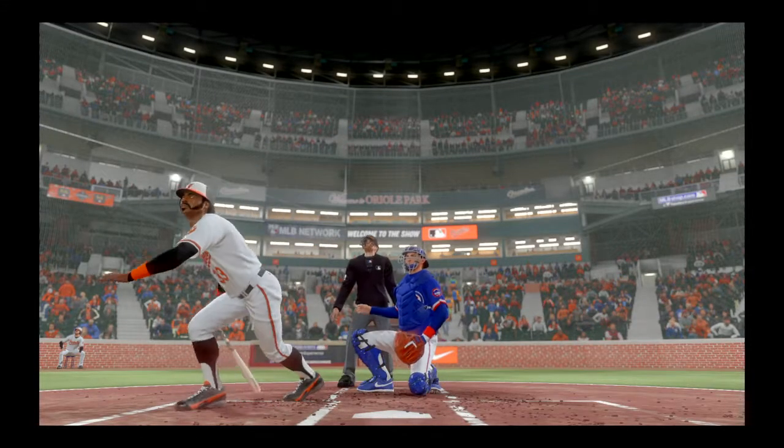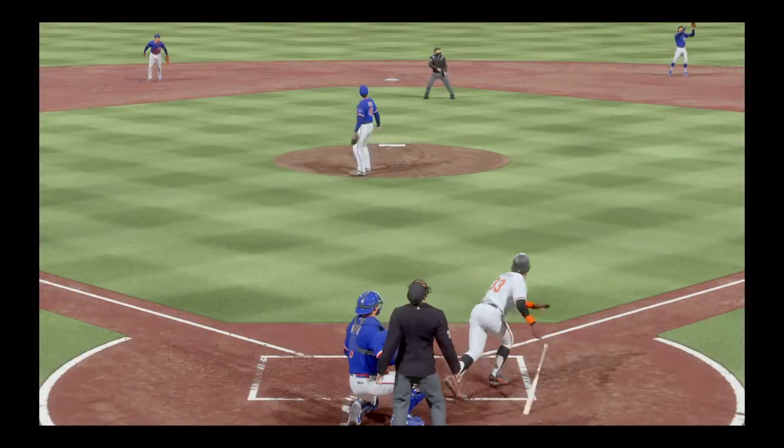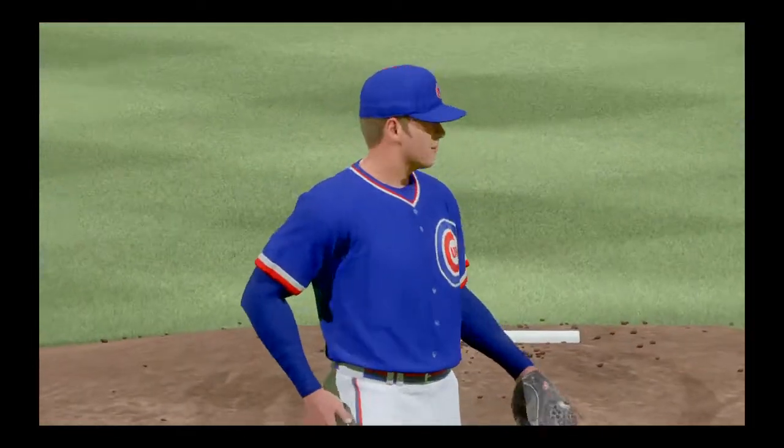Must have been a good batting practice session today for this club. Five home runs in one game. You could just see it as the game was going on — those hitters, they couldn't wait to get to the bat rack. It was a good bat.